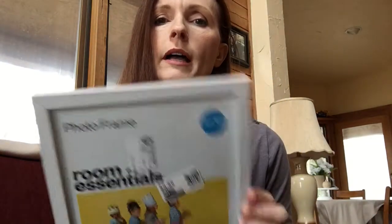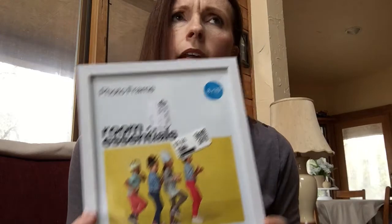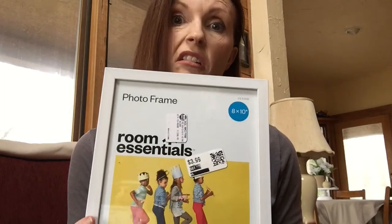My son will be five in March, so I got this number five — it's glittery. I'll probably paint it depending on what theme he chooses for his party and I will use this as part of the decor. Got a simple white picture frame, and I think this was 70% off. Here's a little chalkboard easel — I think it was one of the ten for a dollar items.